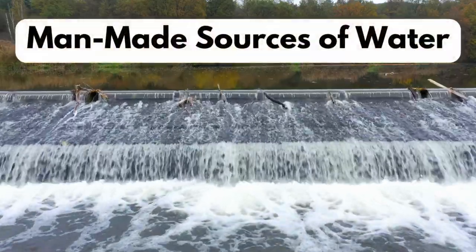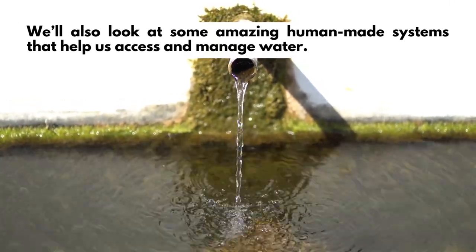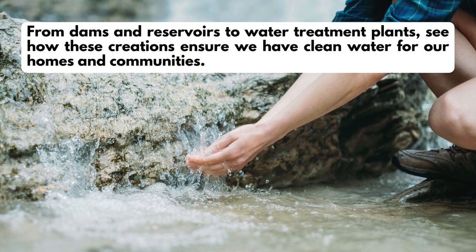Man-made sources of water. We'll also look at some amazing human-made systems that help us access and manage water — from dams and reservoirs to water treatment plants — and see how these creations ensure we have clean water for our homes and communities.